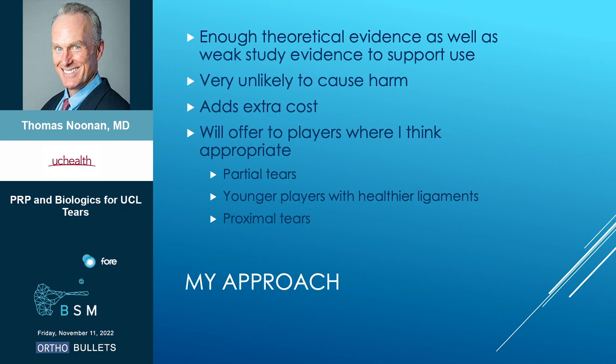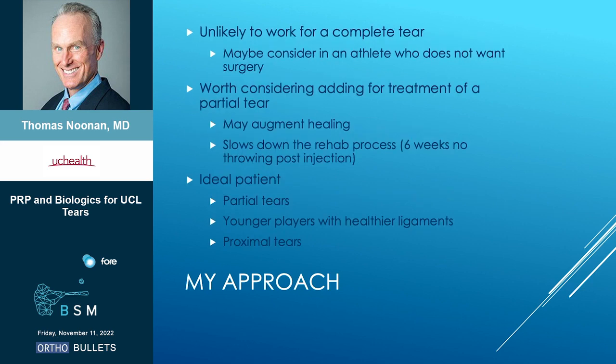What's my approach? I think there's enough theoretical evidence, as well as somewhat weak study evidence, to support use — and it's unlikely to cause harm. Obviously there's an extra cost: for pro players the team pays, but for regular patients it's around a thousand dollars. I will offer it to players where I think it's appropriate. I don't think it's likely to work for a complete tear, so I wouldn't necessarily use it on them unless the athlete simply doesn't want surgery. I do think it's worth considering for partial tears — maybe it augments healing. Although it does hurt and it slows them down, because a lot of times these guys want to start throwing in two or three weeks, and you give them the PRP and it kind of shuts them down for six weeks.